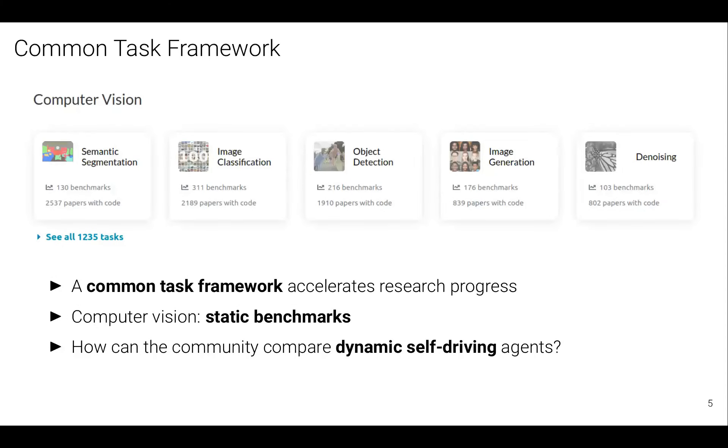Before I talk about the papers, I'm going to introduce the task we work on — the CARLA leaderboard, which we use for evaluating self-driving. A lot of people who work on computer vision are familiar with this common task framework for research. There's a screenshot from Papers with Code, a website which shows benchmarks for different tasks. If you're working on a vision task like segmentation, classification, or detection, you have these static benchmarks which multiple research groups across the world work on, and over time performance on these benchmarks improves, accelerating research progress.